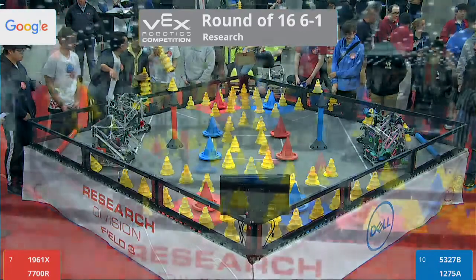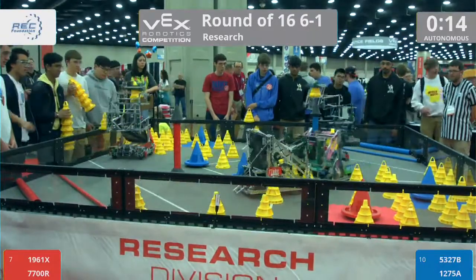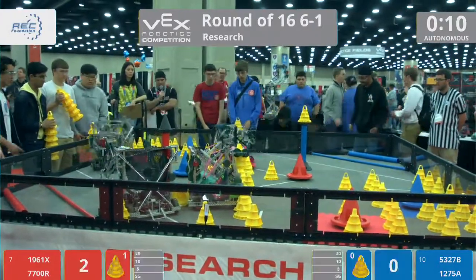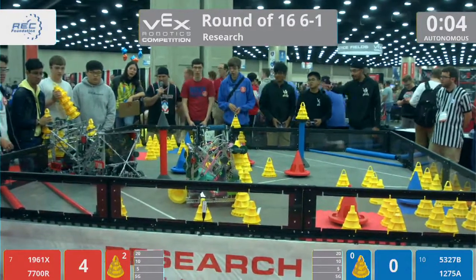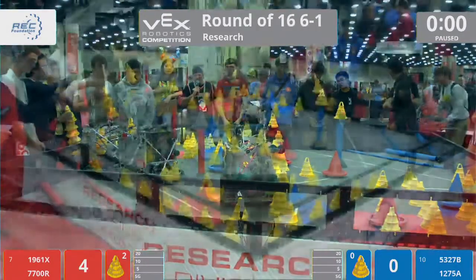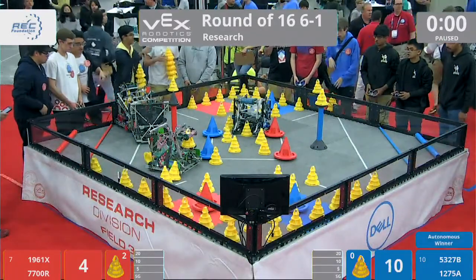Of the round of 16. 3, 2, 1, go! And we start off here on the Dell field. Autonomous — these robots working under pre-programmed instructions. A little bit of a mix up. Blue gets the advantage. 3, 2, 1, go!